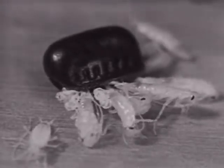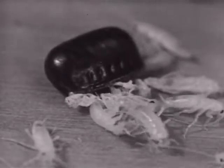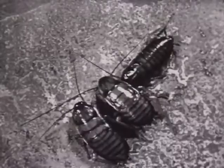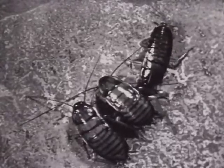These young nymphs are extremely active and will begin to search for food immediately. A few days later, the young roaches turn to a yellowish-brown color. Still in the nymph stage, these roaches are almost grown but have not yet developed wings.